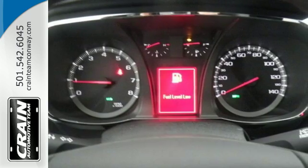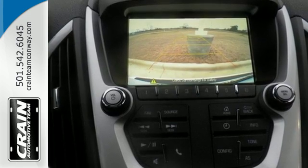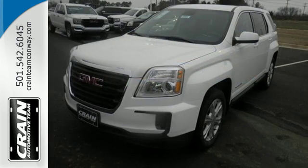Plus, safety surrounds you in this roomy Terrain with a rear-view camera and road-gripping StabiliTrak. This Terrain means business, just like you. A perfect match.